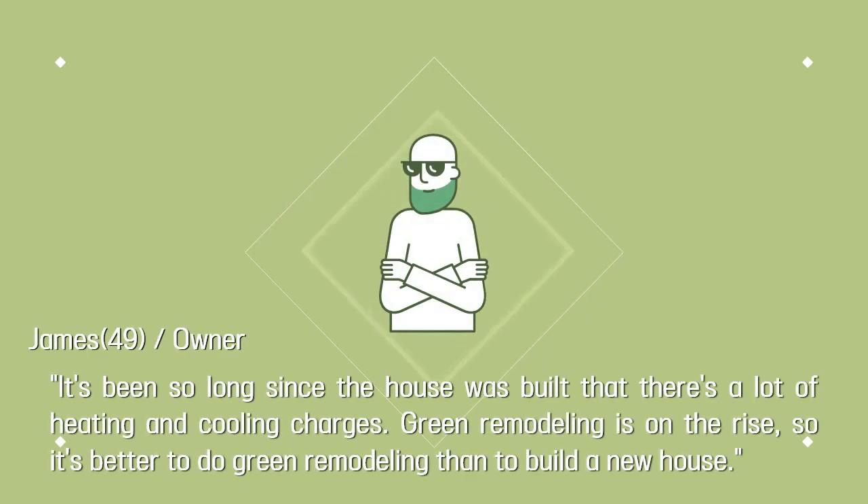It's been so long since the house was built that there are a lot of heating and cooling charges. Green remodeling is on the rise, so it's better to do green remodeling than to build a new house.